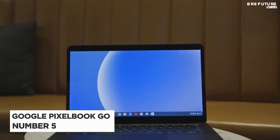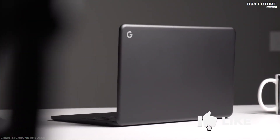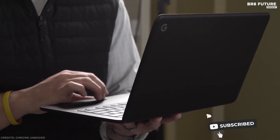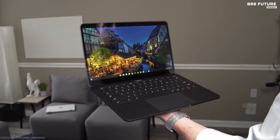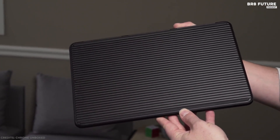Number 5: Google Pixelbook Go. It shouldn't surprise anyone that Google makes the best Chromebook in the world, given that it has built the operating system itself from the ground up, so it knows better than anyone what kind of platform Chrome OS needs. Pixelbook Go is the Chromebook laptop designed for your life on the go.